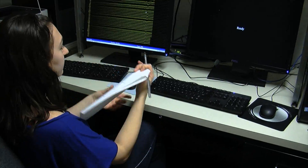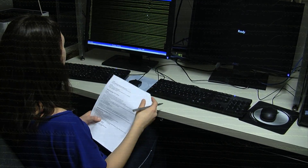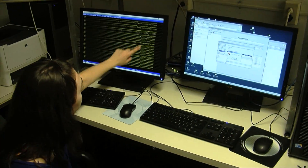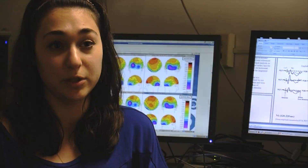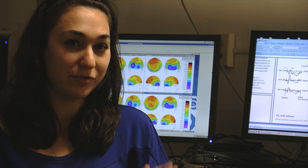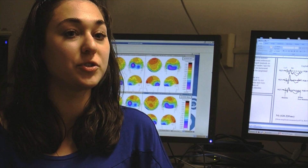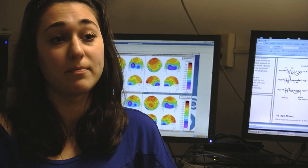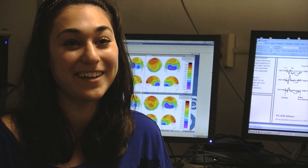The brainwave difference is actually indicative of, or correlated with, proficiency or experience within the language. Because all of the bilinguals we used were known as late bilinguals — they learned their second language from puberty and beyond. We were trying to shake off that stigma of late-in-life learning and show that you can do it.